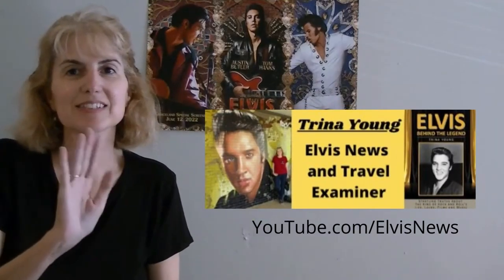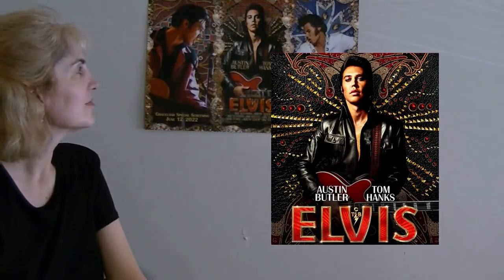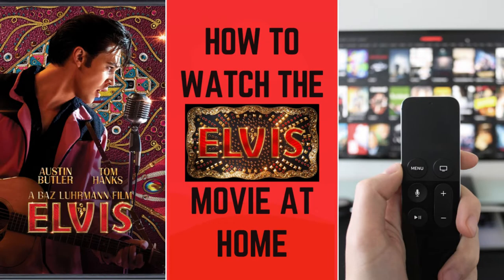Hi, I'm Trina Young, the Elvis News and Travel Examiner. Today I'm going to give you the latest update on how to watch the new 2022 Elvis movie in the comfort of your own home.